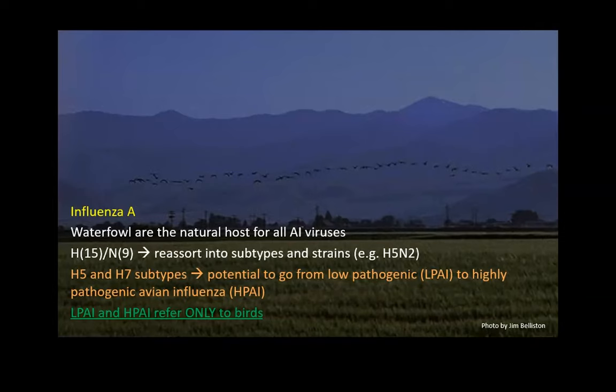One common question is: can human beings get this high path AI that's going around in the United States and Canada? There's only been one case of isolation in a person in the United States, so the chances of getting this from your birds are very, very slim — next to none. In other parts of the world with prolonged contact there have been some human cases, but there have been no cases of transmission from one human being to another.